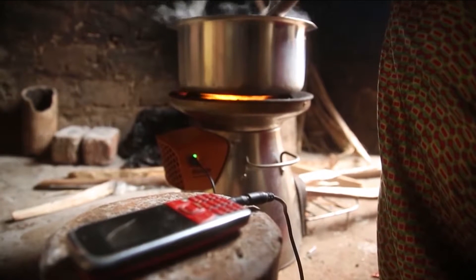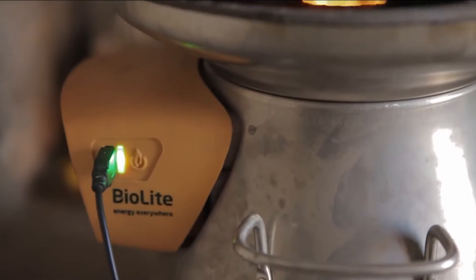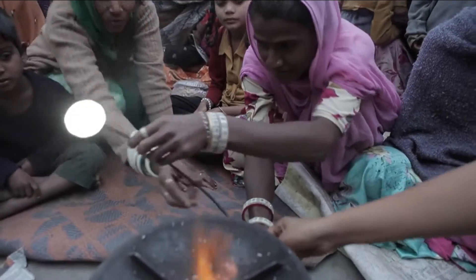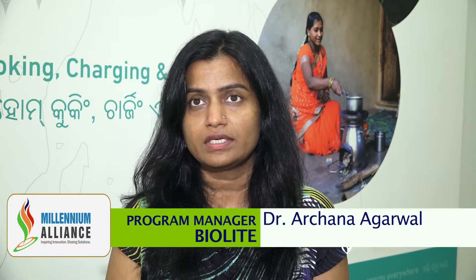Capable of charging a wide range of mobile phones and LED lights via an onboard USB port, the Bio Light Home Stove is equipped with thermoelectric technology, which allows it to utilize the flame of the stove and convert that into electricity.